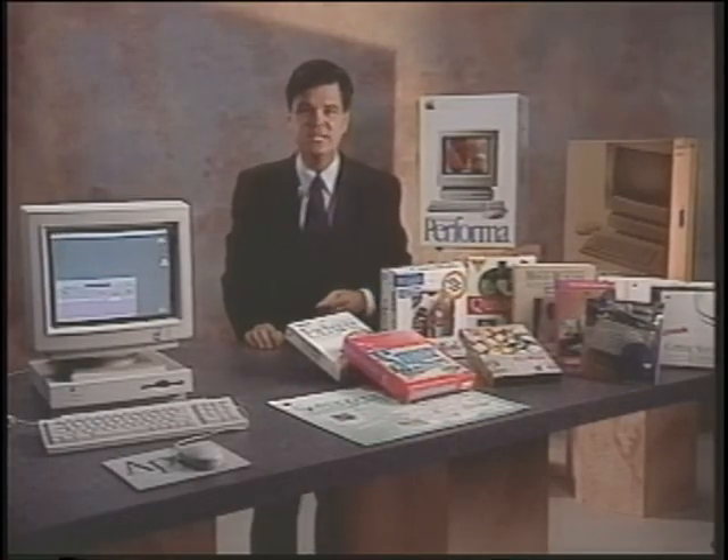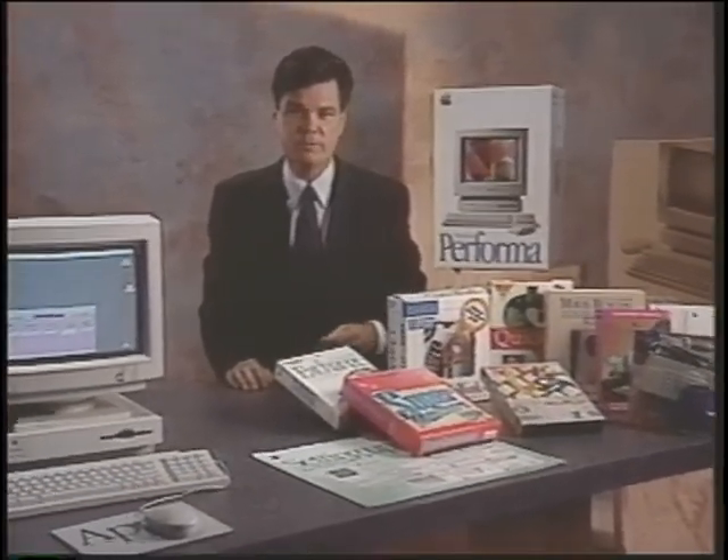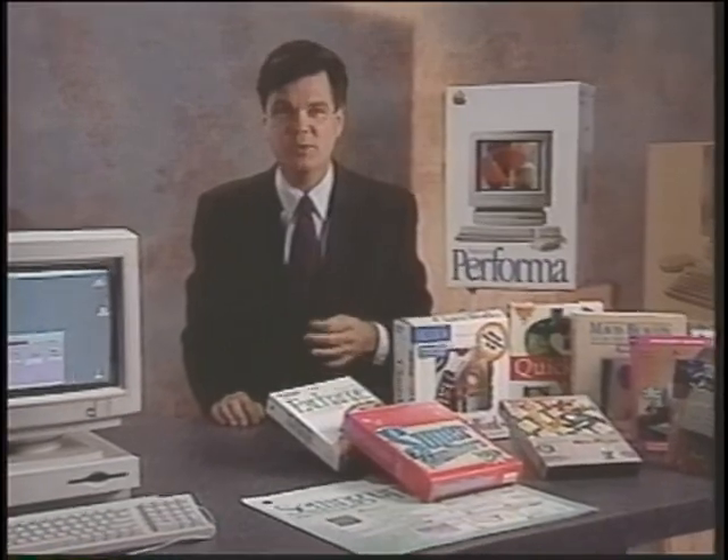In this next segment, we'll detail the specific features of Macintosh Performa computers and peripherals. Your store may sell some or all of these products. All of the Macintosh Performa computers come as complete solutions with extras that are standard with every Performa. These include software, fax modem, digital sound, monitor, built-in expansion capability, keyboard and mouse. Apple is committed to delivering better value to customers than ever before.